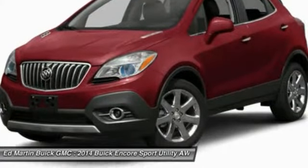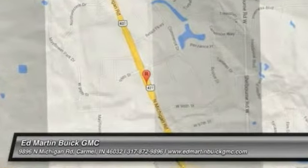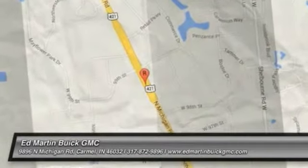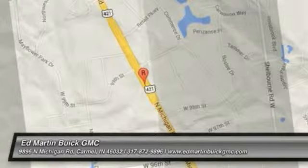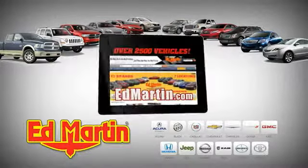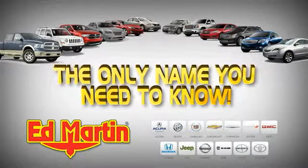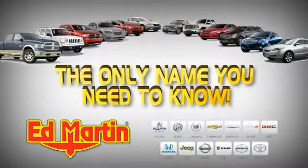Searching for a dependable vehicle that looks great, too? You found it, so stop in today. 7 locations, 13 brands, over 2,500 new and used vehicles online at EdMartin.com. Ed Martin is the only name you need to know.